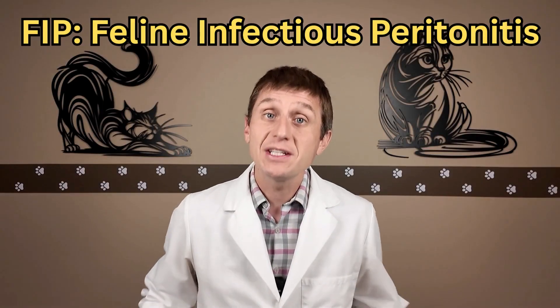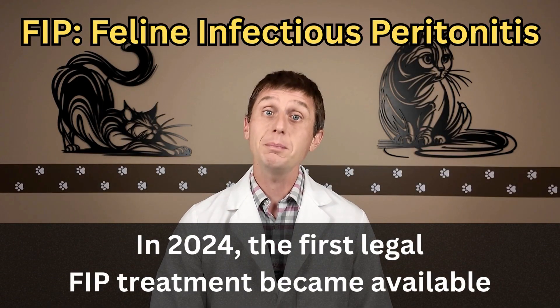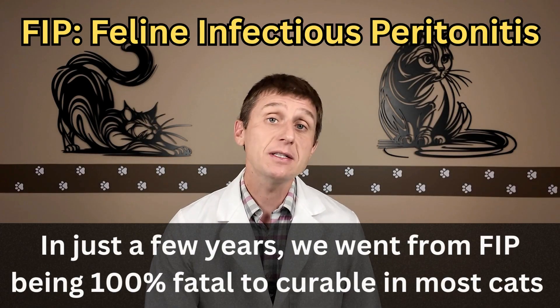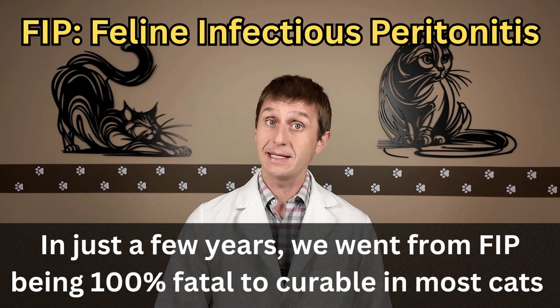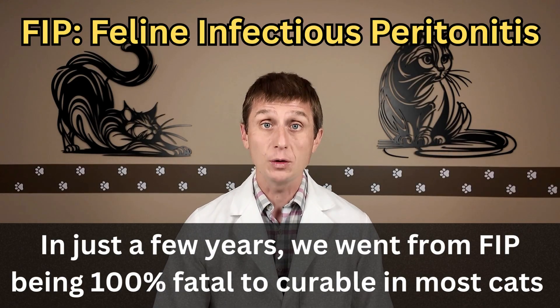But now everything has changed. In 2024, the first legal FIP treatment became available. And in just a few years, we went from a disease that was 100% fatal to one that is now curable in most cats.